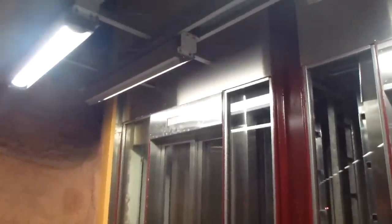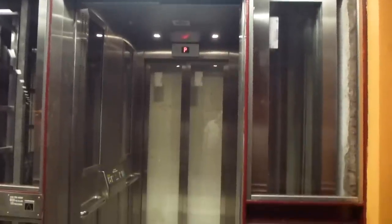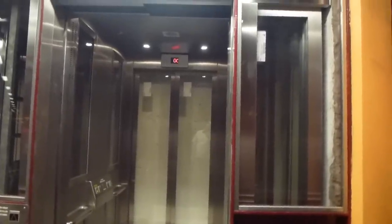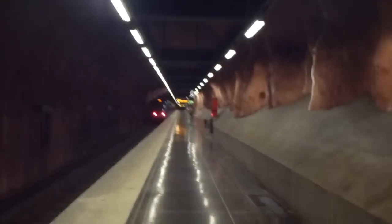It says emergency bell on that display. I think it auto-called because it broke. Well, that's it — let's see how the new escalator over there is.